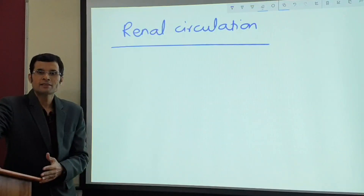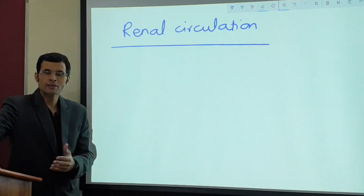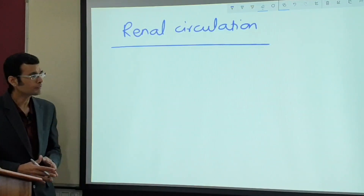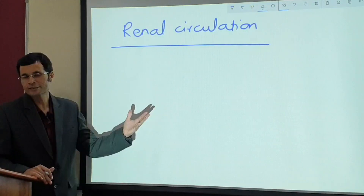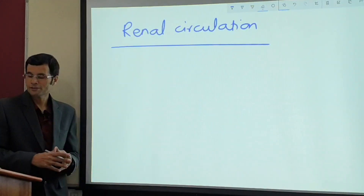Each capillary bed has its own peculiar features, be it cerebral circulation, coronary circulation, or renal circulation. Renal circulation has some peculiar features. Let's try to understand some of those peculiar features.